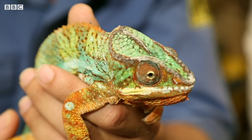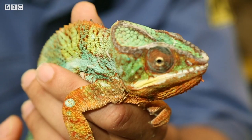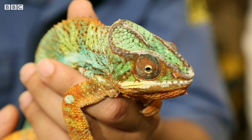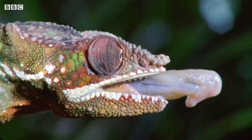It's a panther chameleon. They're fantastic at disguising themselves — they're really camouflaged. They can get really, really close to insects, and then all of a sudden they use their long sticky tongues to shoot out and take the insects by surprise. Their tongues can be almost as long as their body.